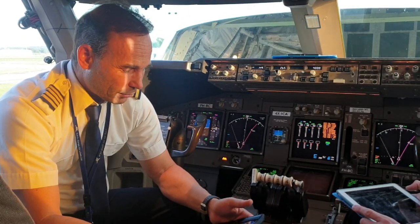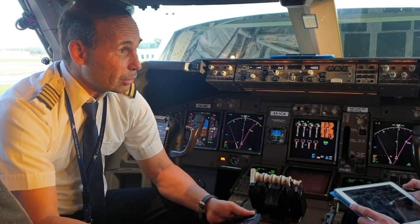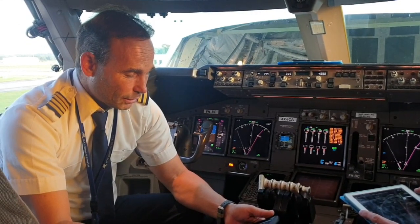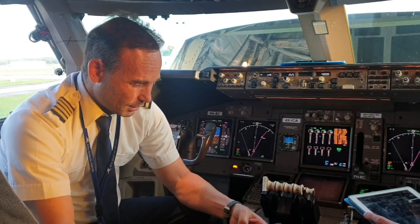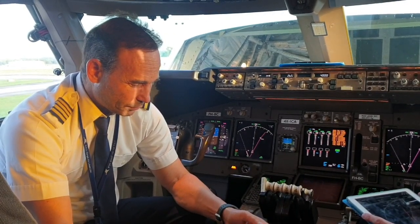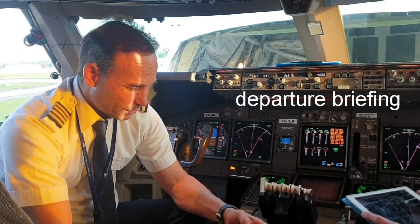After V1, we'll take it to the air and follow the EFP, which continues straight ahead, and get further instructions from tower. Right now we are planning to be on the Stria 7 departure.